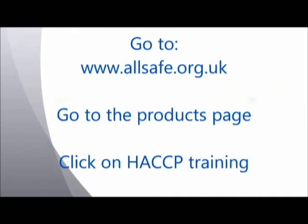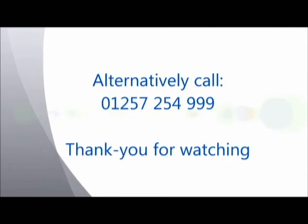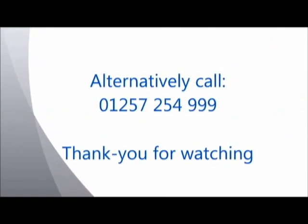To order your AllSave HACCP course, go to www.allsafe.org.uk — go to the products page and then click on HACCP training. Alternatively, call 01257 254 999 and speak to our friendly staff.